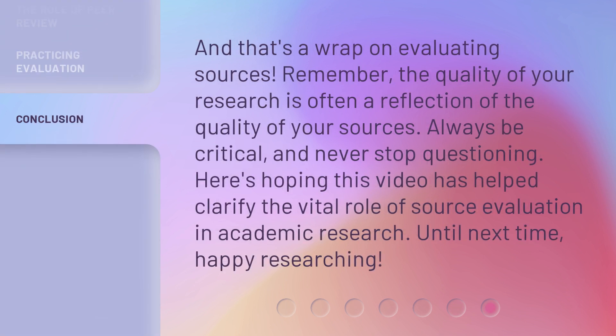And that's a wrap on evaluating sources. Remember, the quality of your research is often a reflection of the quality of your sources. Always be critical, and never stop questioning. Here's hoping this video has helped clarify the vital role of source evaluation in academic research.